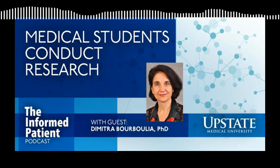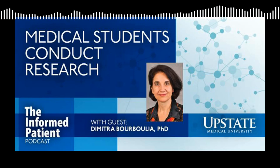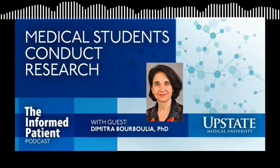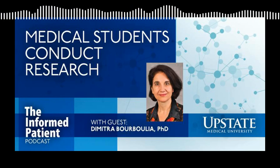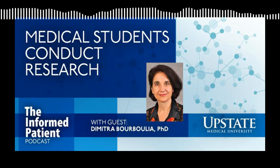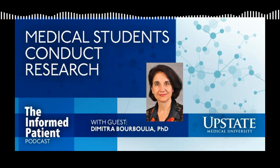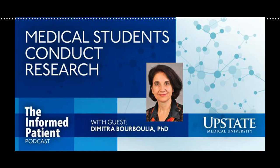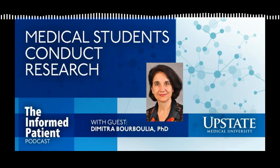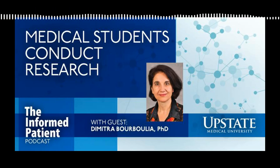Does the summer program take place in Syracuse? Yes, the summer program is for medical students to stay in Syracuse and do research at Upstate campus. Nevertheless, because of the COVID years, we had to change this possibility. We now offer remote projects — students can go back home during the summer and connect with faculty through remote research. Some students prefer that because they don't need to stay or pay rent, although the summer program offers a stipend to help cover expenses. Some students that are trainees here from a different state might want to go back home, and that's also a possibility.